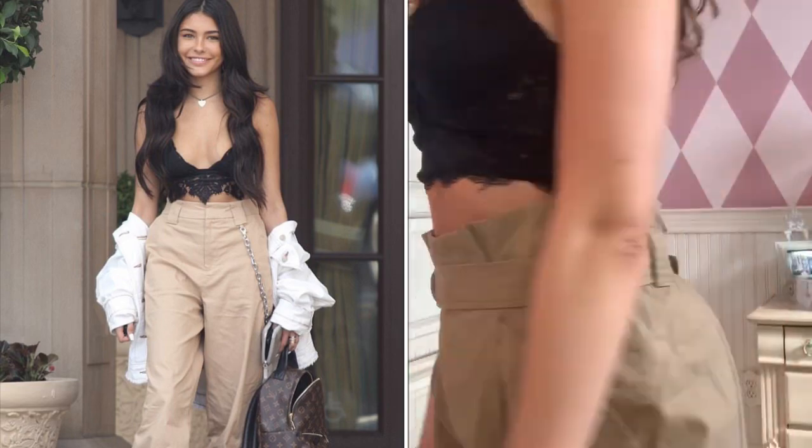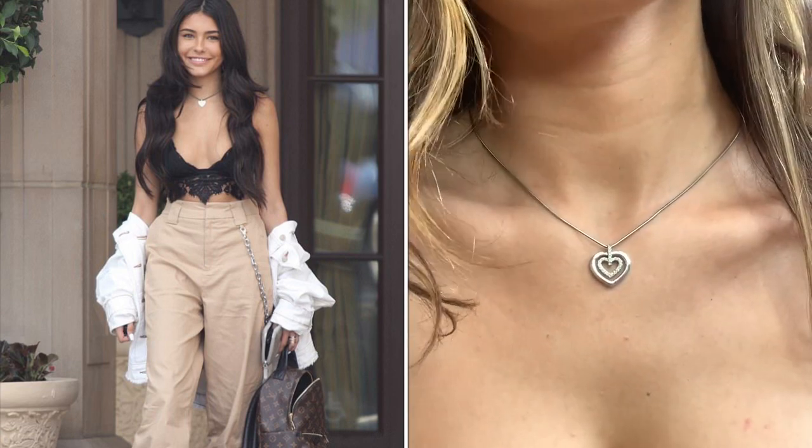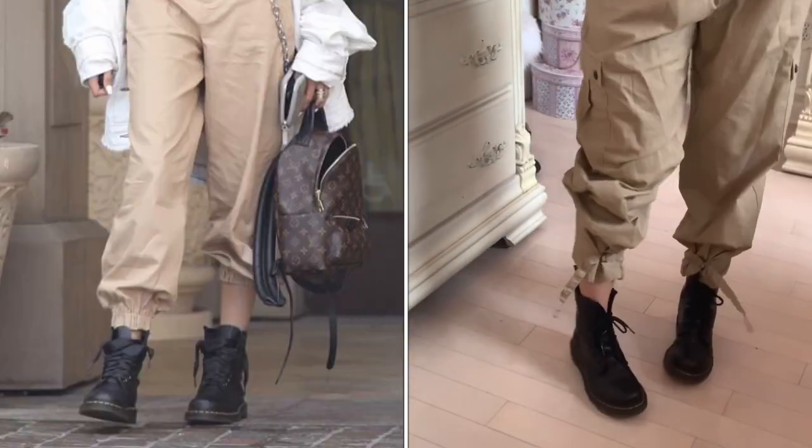The chain on the side of my pants is from Forever 21. The bag I'm using is the same one that she has — a Louis Vuitton backpack — along with a heart necklace and my Doc Martens.